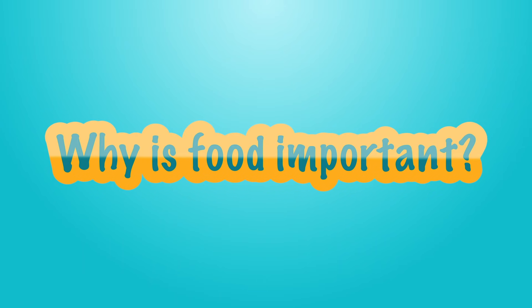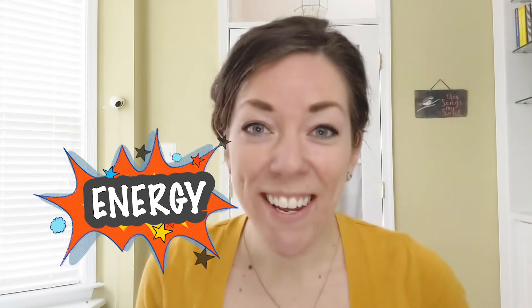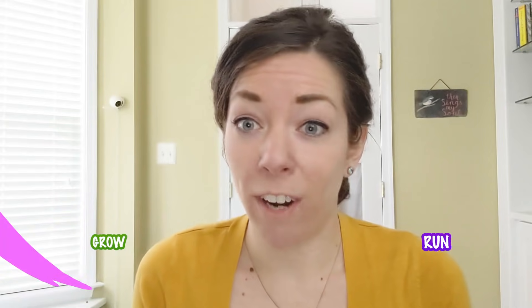Let me ask you, why is food important? Well, it tastes good and it's fun to eat. But it also gives us energy. That means it helps our bodies move and work so we can grow, run, play, dance, study, and think.